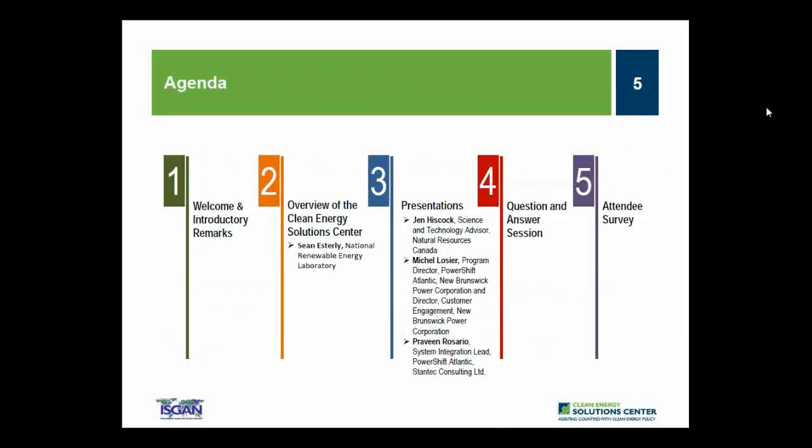Today's webinar agenda is centered around presentations from our guest panelists: Jennifer Hiscock, Michelle Lossier, and Praveen Rosario. These panelists have joined us to discuss the PowerShift Atlantic Research Project, a collaborative research and demonstration initiative focused on finding more effective ways to integrate wind energy into our electricity system, with demonstration programs for residential and commercial customers across the maritime provinces in Atlantic Canada. Before speakers begin, I will provide a short overview of the Clean Energy Solutions Center, followed by presentations, a Q&A session, and a brief survey.